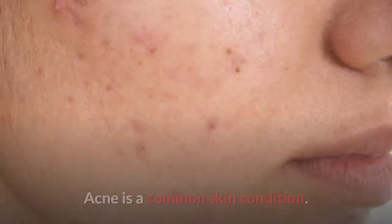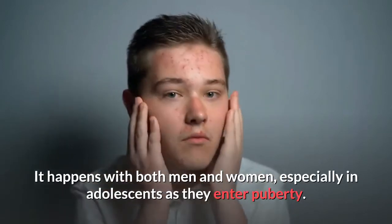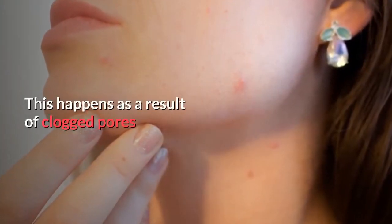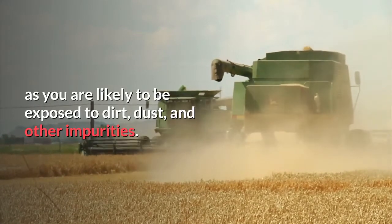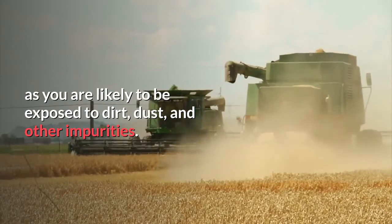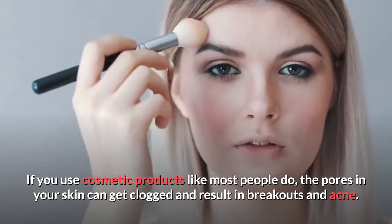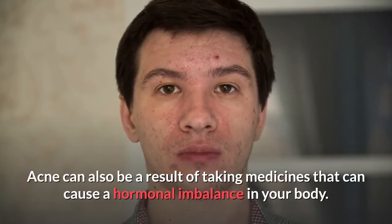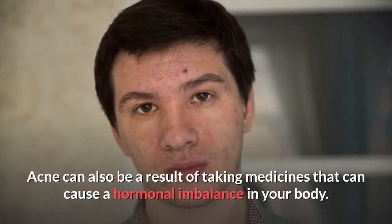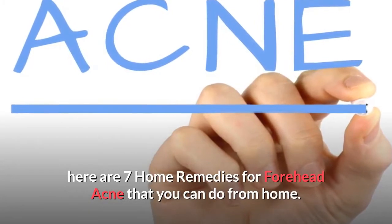For most of us, acne is a common skin condition that affects both men and women, especially in adolescence as they enter puberty. There are many different reasons that cause acne. Common ones include clogged pores from exposure to dirt, dust, and impurities. Cosmetic products can also clog pores and result in breakouts. Acne can also result from medications that cause a hormonal imbalance in your body.